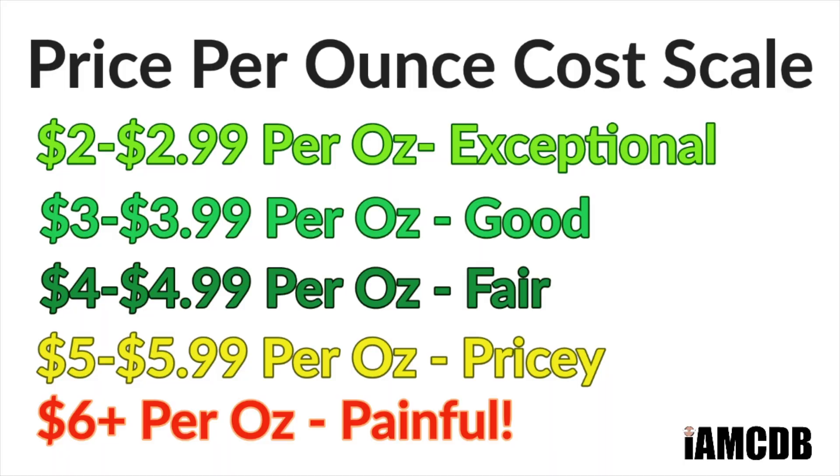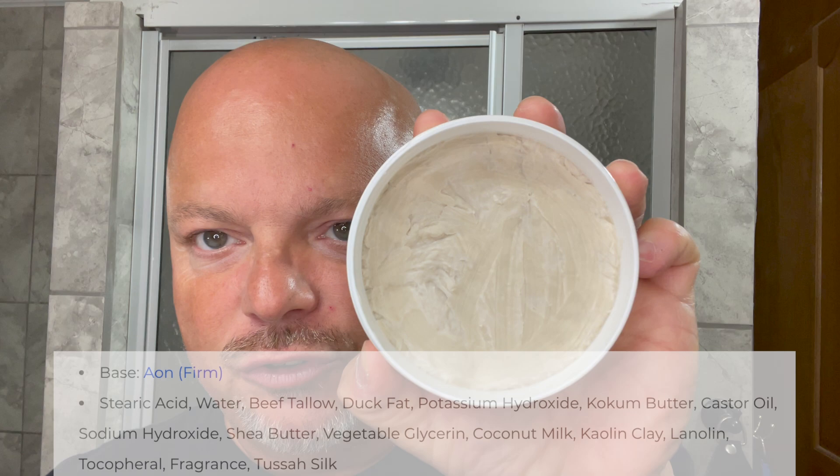The cost on this is $17.99 for four ounces, and on our cost chart that's a fair price of $4.49 per ounce. We'll put the ingredients for you right there. This is the Aeon base, which is a firm tallow-based formula — it has duck fat in it and some other ingredients. People have been asking me to show the pour — there's the pour. It's pretty firm as you can hear, so you'll probably get even better value out of this soap by virtue of it being a little more firm.